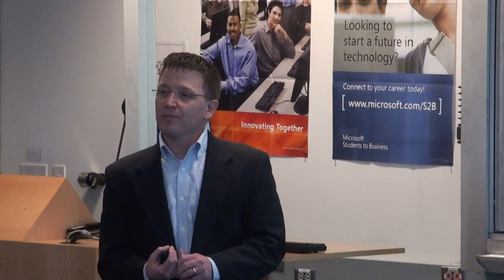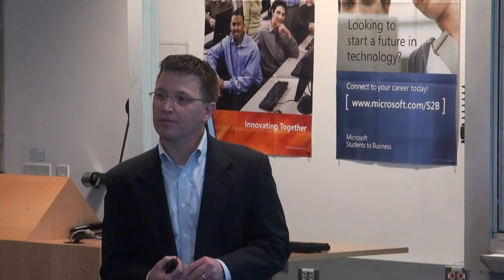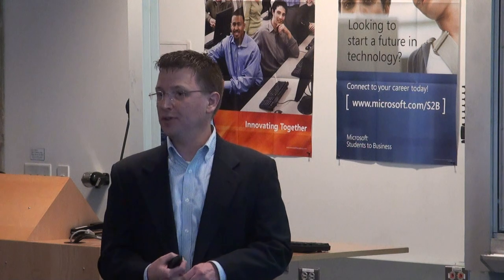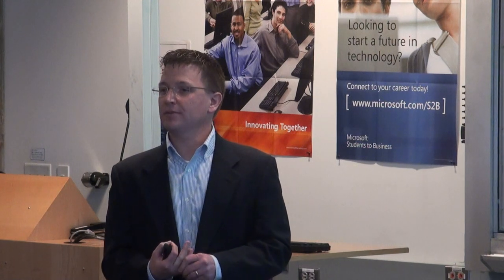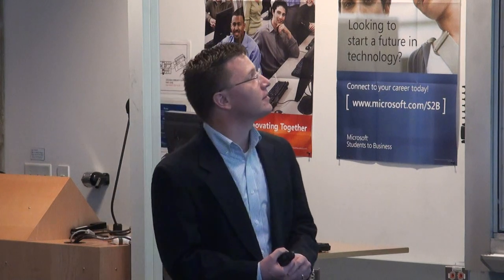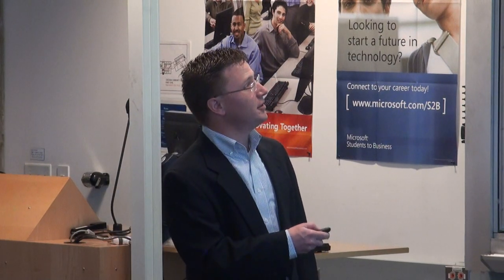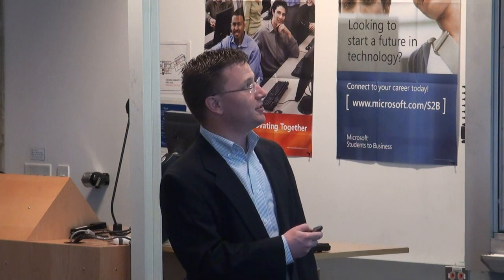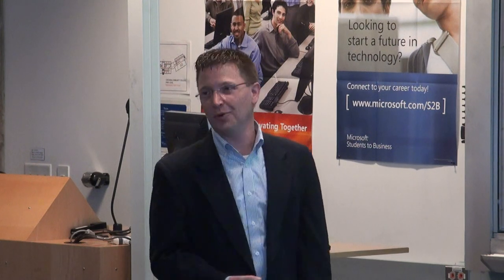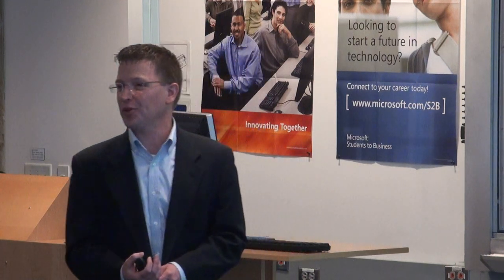Question: Does PSE have rebates for LED lighting? Yes, we do. Looking at this example, interior lighting is a huge chunk — even more than heating and cooling combined, which is surprising. This building definitely looks like it's game for a lighting retrofit.